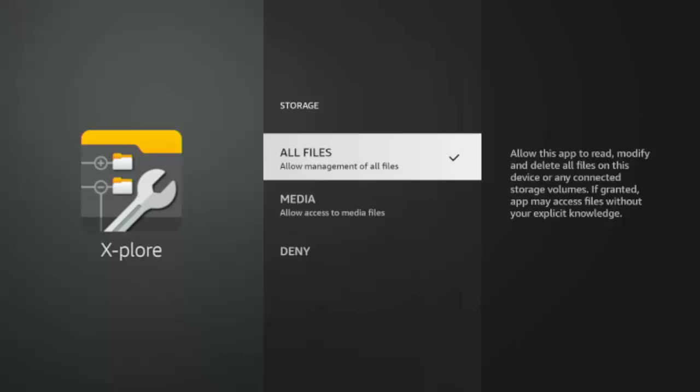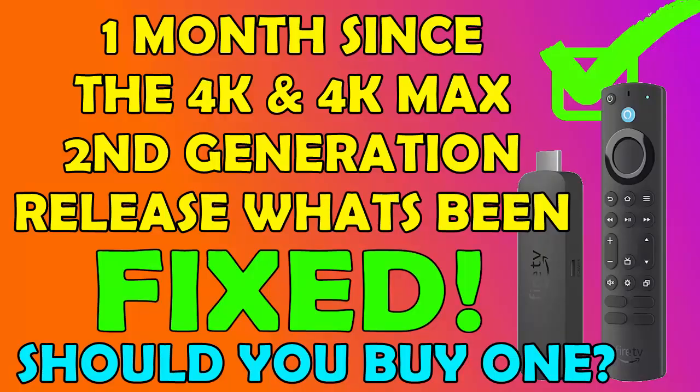Sometimes Amazon rolls updates out to everyone at the same time, but sometimes they'll roll it out to a small batch of people for testing purposes, and if they don't get bad feedback, they roll it out to more. So hopefully if you haven't got it already, it'll be coming very soon. That's two things they've fixed, but there are another two things they haven't.